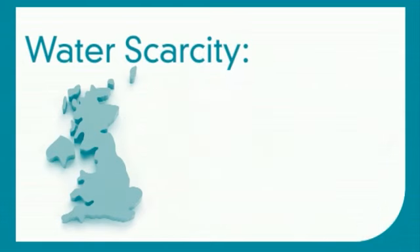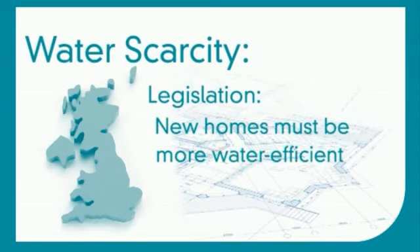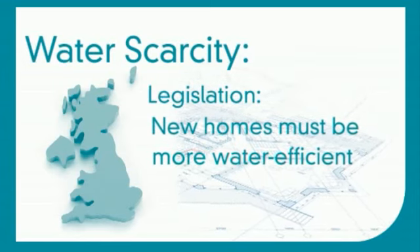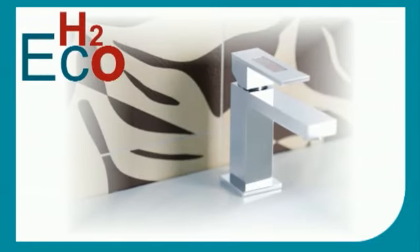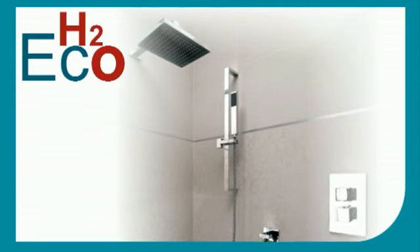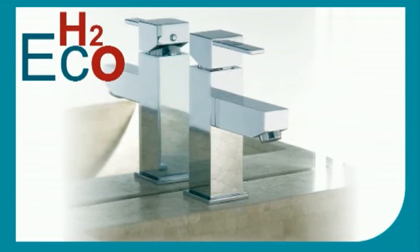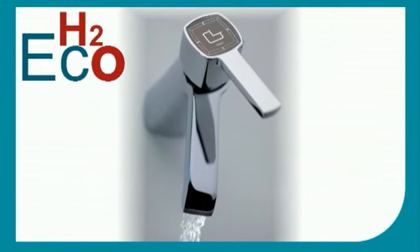Something has to change. To try to combat this, the government is introducing new legislation designed to make new homes more water efficient. To meet the growing demand for water efficient products, Vardo has developed H2Eco — technology designed to reduce the flow rates in taps and showers without compromising performance.